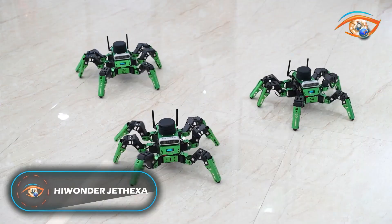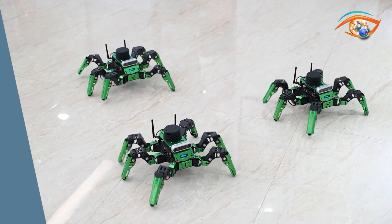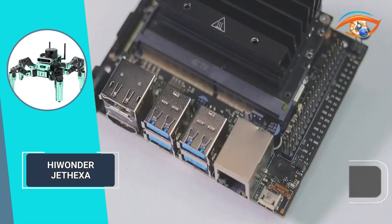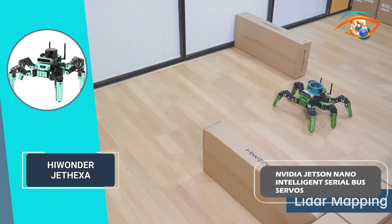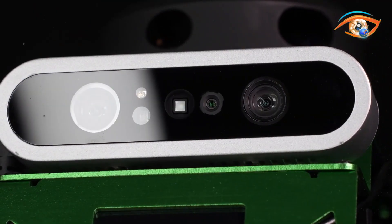The Hi-Wonder Jet Hexa is an open-source hexapod robot based on the Robot Operating System, equipped with high-performance hardware. It features the NVIDIA Jetson Nano, intelligent serial bus servos, LiDAR, and an RGB-D 3D depth camera, enabling functionalities such as motion control, mapping and navigation, obstacle avoidance, stalking, human feature recognition, and somatosensory interaction.